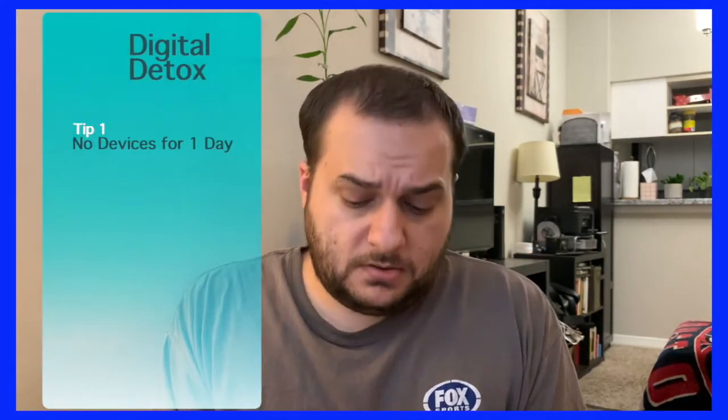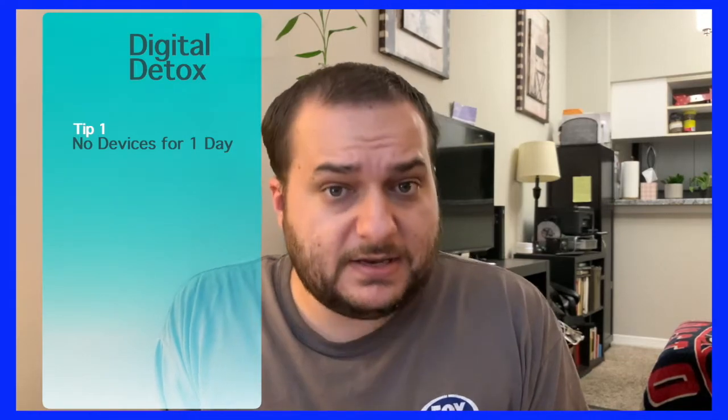Number one: take at least one day, or as much as you need, but it should be done weekly — one day without devices. Leave your devices at home, leave your phone at home, don't take it with you. Odds are you're at work and you're going to have the communication necessary if someone needs to get a hold of you. Take one day without taking your phone anywhere.